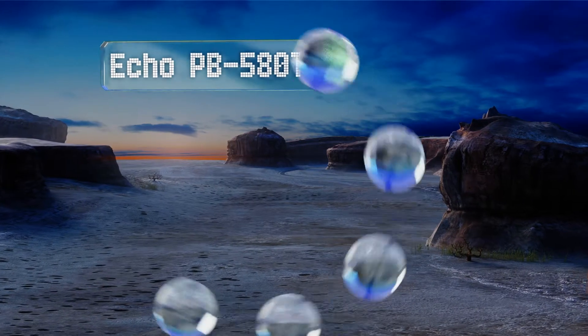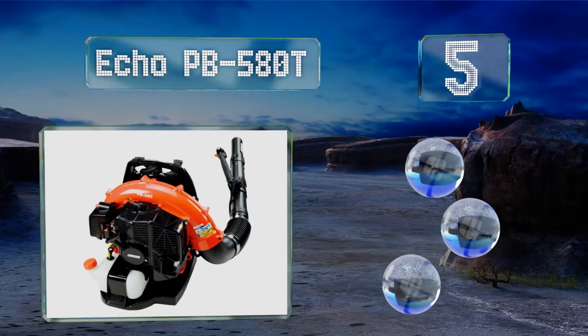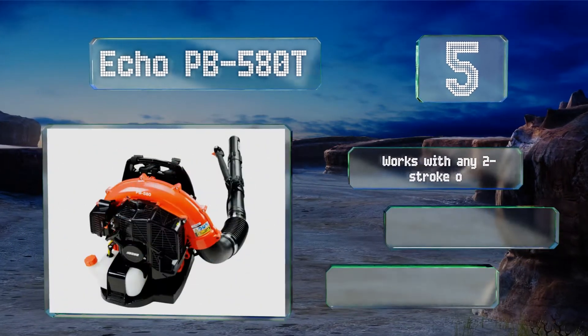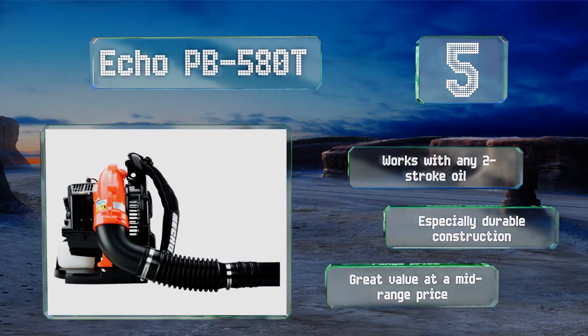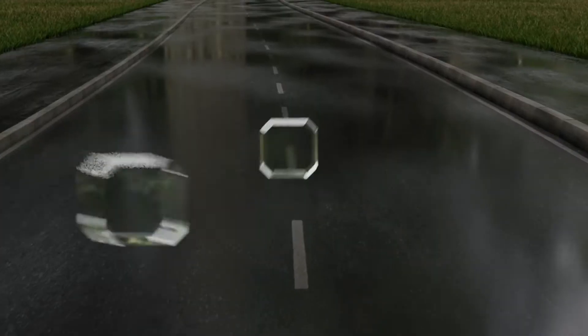Further up our list at number five, the professional-quality Echo PB500T features comfortably padded straps and a vented backrest to fight fatigue during long periods of use. A variable throttle trigger on the tube puts airspeed control at your fingertips. It works with any two-stroke oil, features especially durable construction, and is great value at a mid-range price.